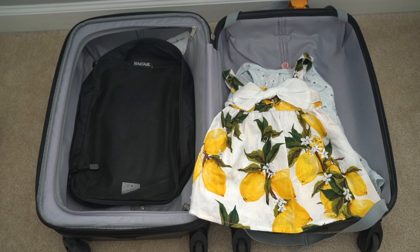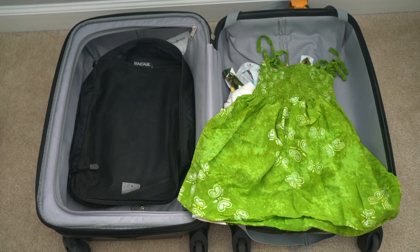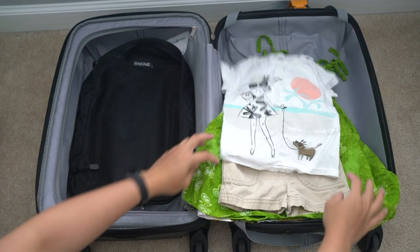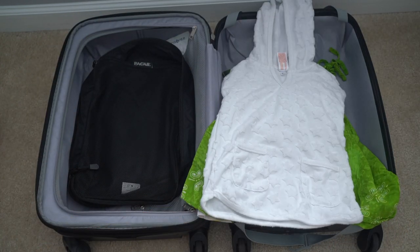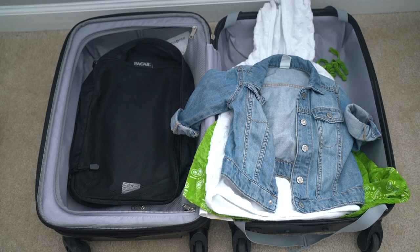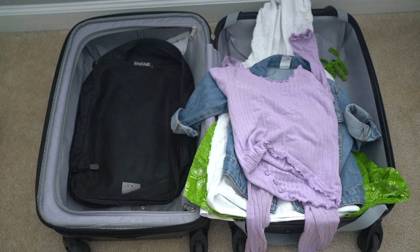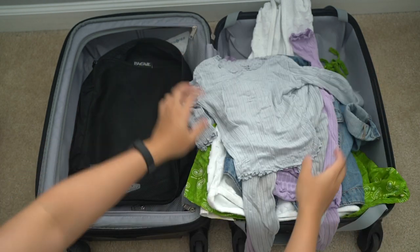So the weather during our trip will be sunny and in the 80s, so here are Ray's outfits. We will be in Ocean City, Maryland for three nights but I have to pack more than just three outfits for her because she's a toddler and you know toddlers can get messy at times. So I packed several dresses, some casual wear and a couple PJs. I also threw in a few pairs of socks for her just in case the place we're staying at has cold floors.